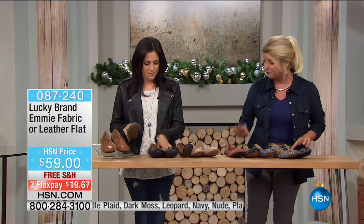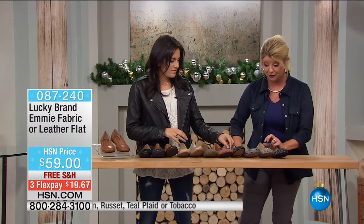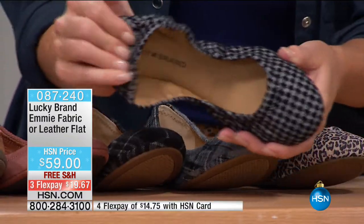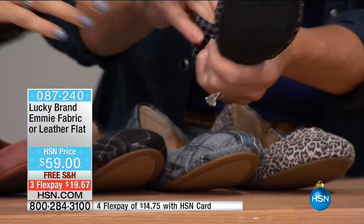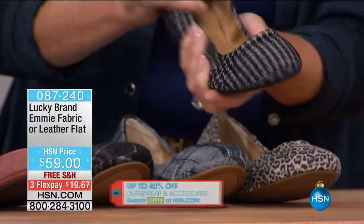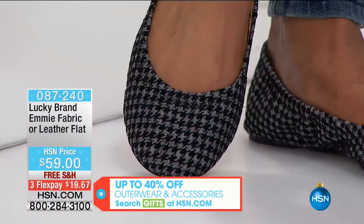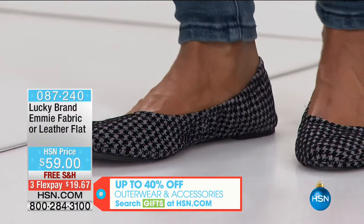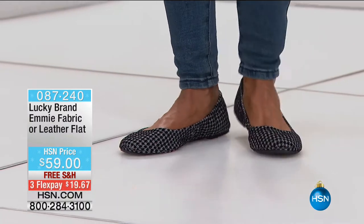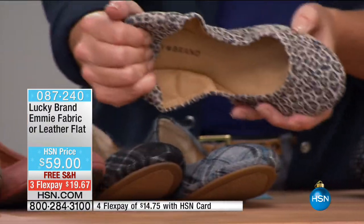Many of you are ordering more than one, but the fabrics are getting very limited. We have the black-gray houndstooth — the black part of the houndstooth is actually velvet, so you have dimension in the fabric with a cotton tweed below and a little pop of velvet. Then we have the leopard — done a bit more understated so you get a little pop of leopard with your outfit.